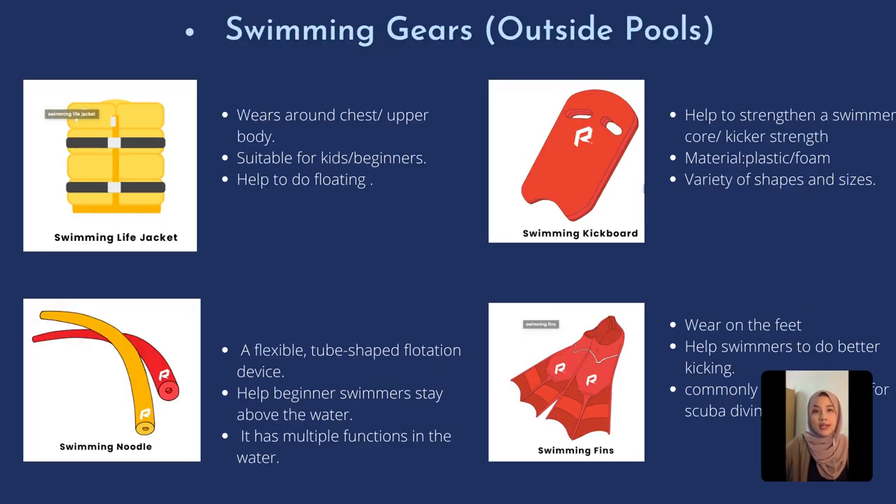Moving to the next types of swimming gears, which we usually use to enhance our skills inside the water. The first and most famous one is a life jacket, where we put it around our upper body. It is suitable for kids or beginners to help them get used to the water and to help them float.